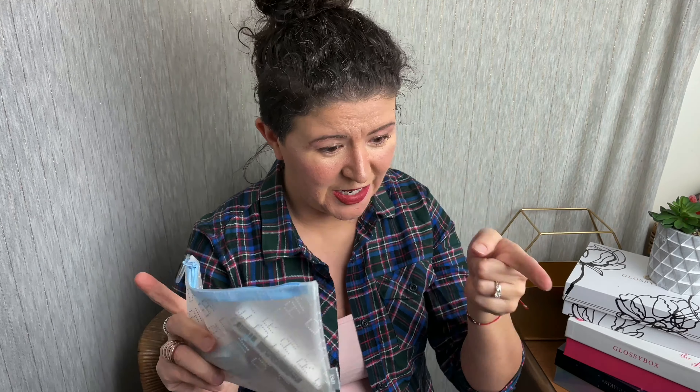Hey guys, it's Ashley from Nota2Reviews and today I am unboxing, or unbagging, the Ipsy Glam Bag for January. I know, kind of late in the month for this, but USPS is figuring it out, I guess.